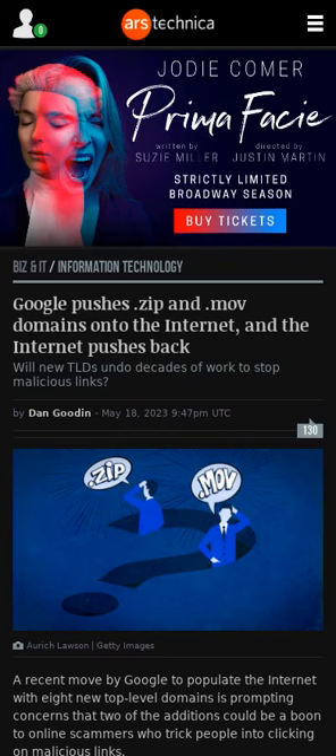Google added eight new top-level domains — TLDs — to the internet two weeks ago. Security experts have warned that two of these domains, .zip and .mov, may cause confusion when displayed in emails, social media, or elsewhere. Threat actors can easily register domain names with these TLDs to lure people into clicking and downloading malicious content. Google said in a statement that it would monitor the usage of the new TLDs for any threats.